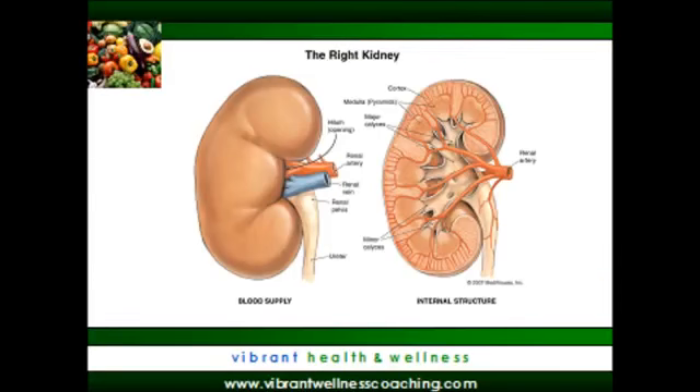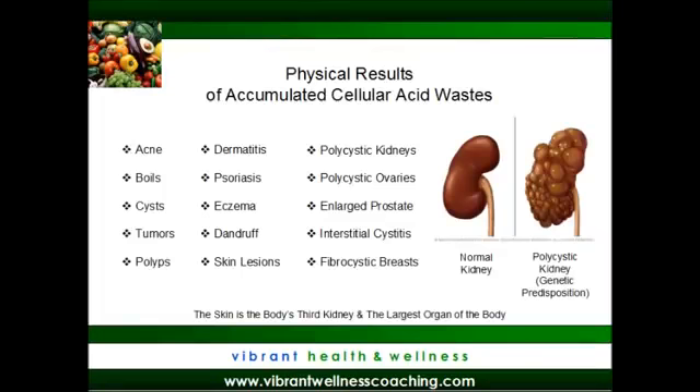We must understand that all of our 100 trillion cells must take in nutrition and then eliminate their waste for us to be well. If cellular waste accumulates in our bodies, then we may experience things like tumors, polyps, or cysts, such as ovarian cysts, kidney cysts, or fibrocystic breasts. And males may accumulate this waste in their prostate region.